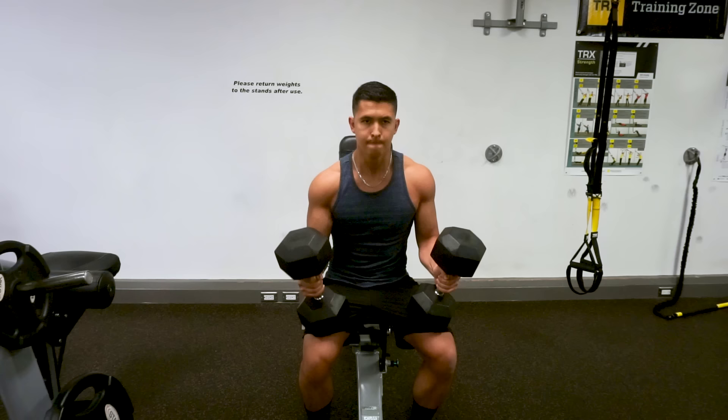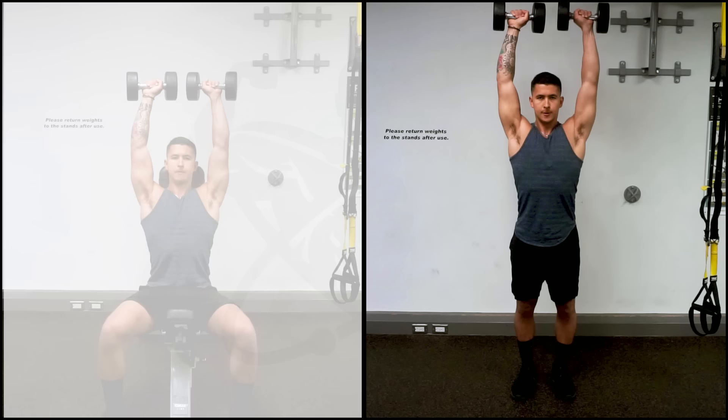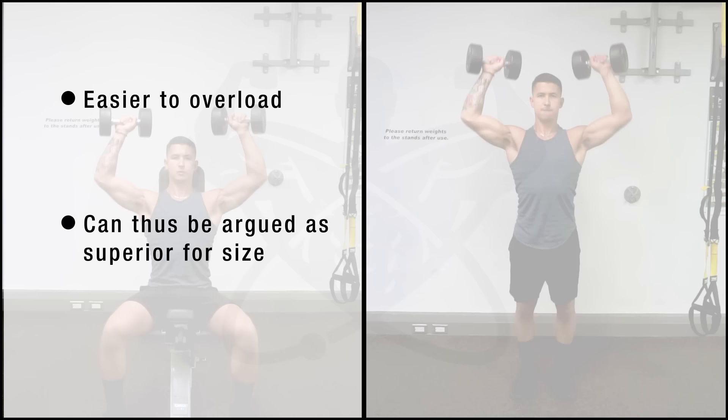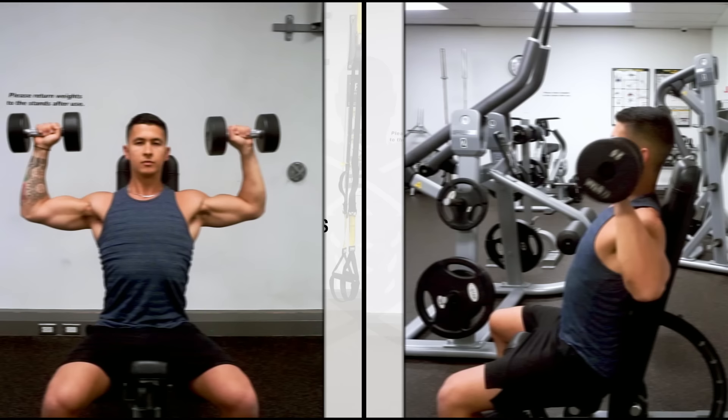With the seated version, you're able to lift heavier weight and can more effectively overload it since you have the ability to kick the dumbbells up into the starting position. Therefore, in terms of isolating and developing your shoulder size over time, one could argue that the seated version would be ideal. Whereas if you'd like to use lighter weights without compromising shoulder activation, or you'd like to strengthen the core and improve overhead stability for sport, then the standing press would be ideal.